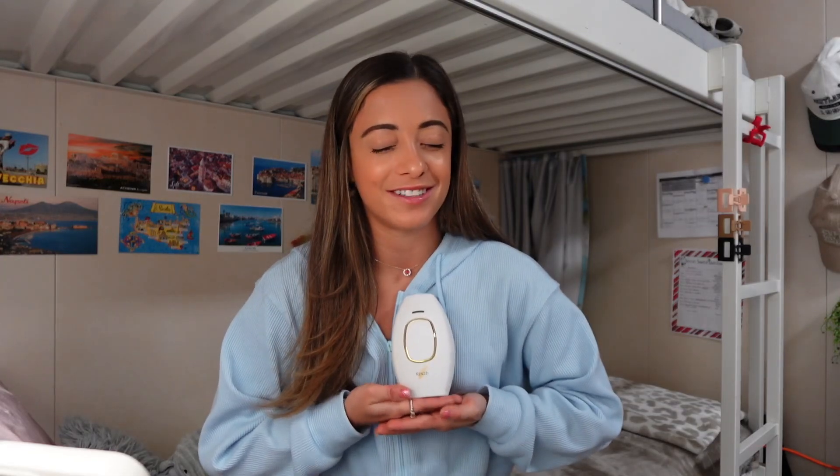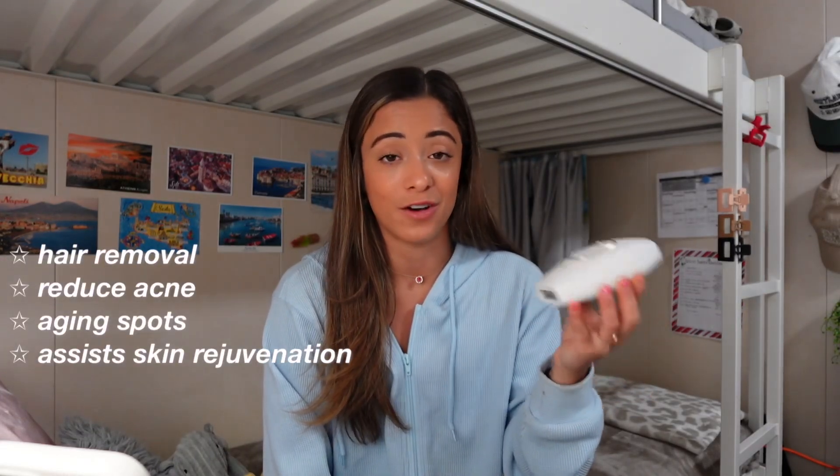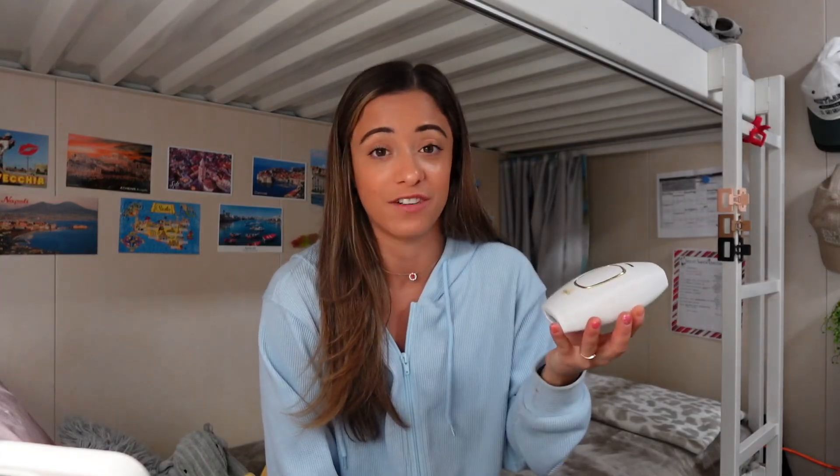When I found the Kenzie IPL handset, it completely changed everything for me. The Kenzie IPL handset has different wavelengths to target different skin conditions — not only is it used for hair removal, it can also target and reduce acne, aging spots, and help with overall skin rejuvenation. It delivers quick and long-term results.